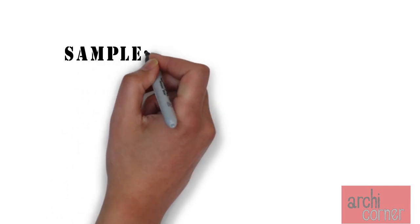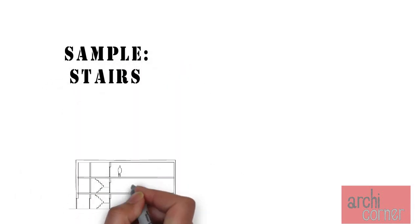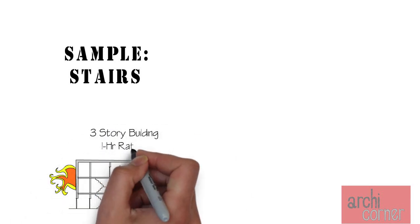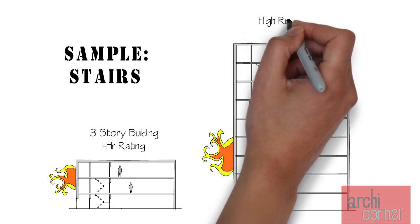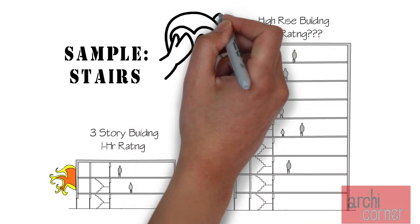Although this is just one of many applications, a sample would be stairs. You need to access stairs to exit a building. If the building is three stories tall, a one hour rating may be sufficient. But if you have a skyscraper with a hundred stories, a one hour rating may not be enough.